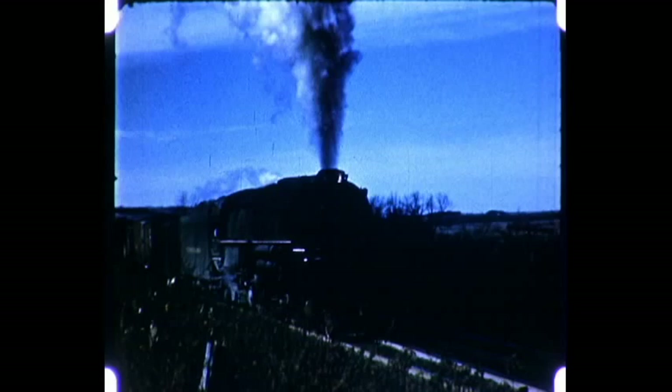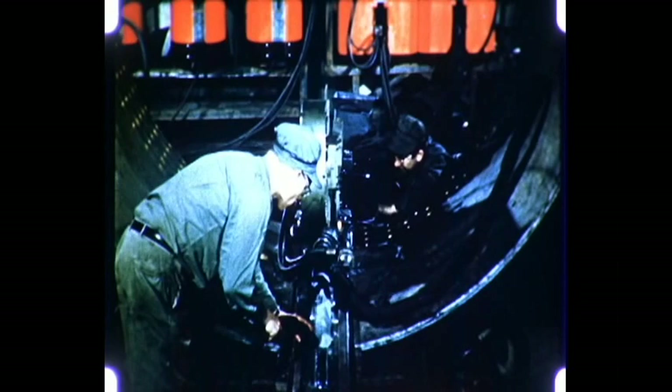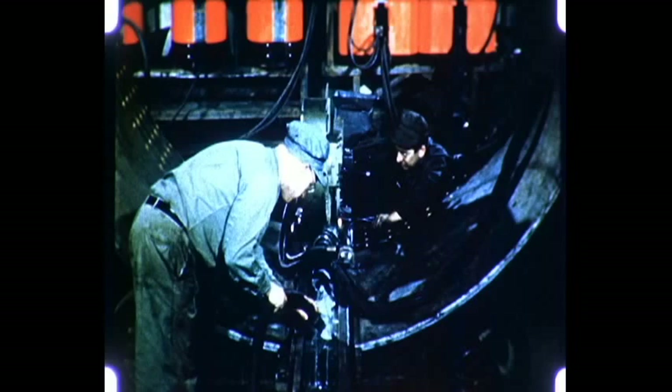Among the largest welded products are boilers of giant steam locomotives. Here, a longitudinal seam is welded by the submerged arc process, where the electrode is surrounded with flux. The smooth joint and the elimination of overlapping plates and rivet holes means no possibility for leakage or for corrosion between lapping surfaces. Thus, boiler maintenance costs are less.